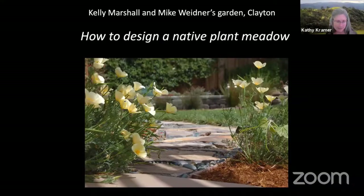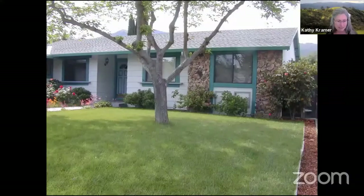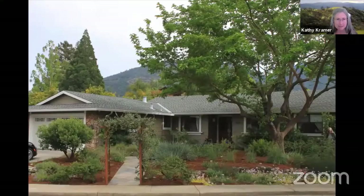We're going now to visit Kelly Marshall and Mike Widener's garden in Clayton. This is Kelly's front yard before photo, and Kelly has a quarter acre. This is her front garden a couple of years ago when I was out to visit on the garden tour — you can see she had her plant labels out. Kelly is the owner of Kelly Marshall Garden Design. If you are not in the Contra Costa Water District service area, you can find her information on the Find a Designer section on the Garden Tour's website.